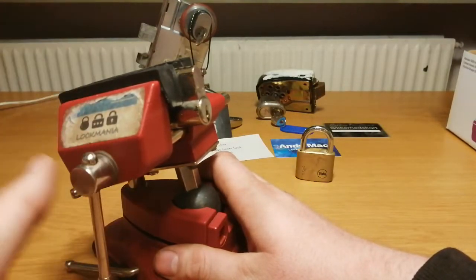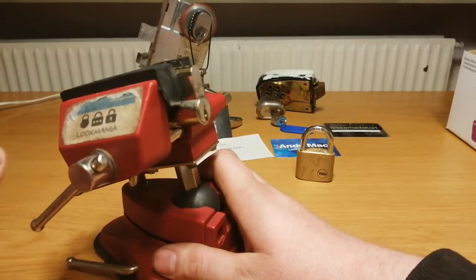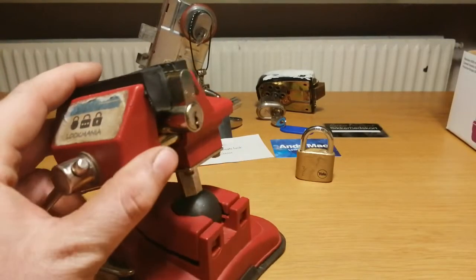I will give 5 minutes to each of the locks, so that fits perfectly with 6 minutes on the timer of the video.